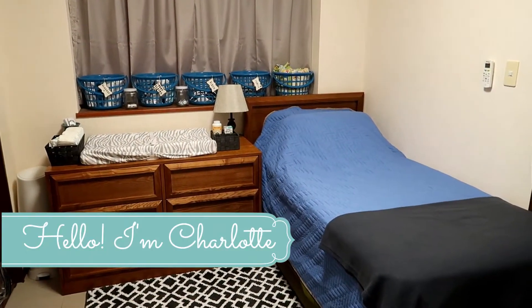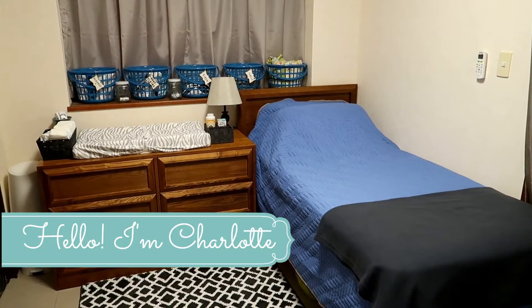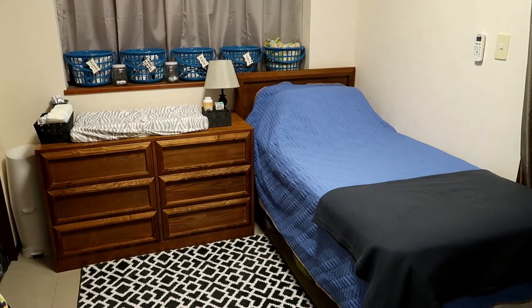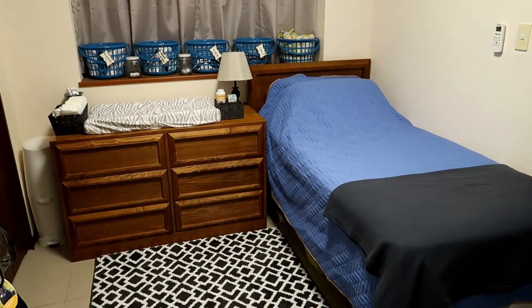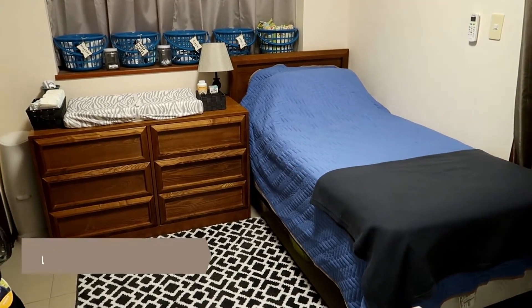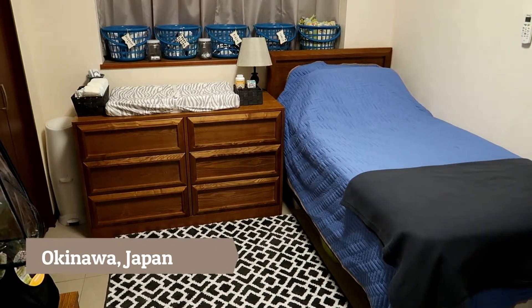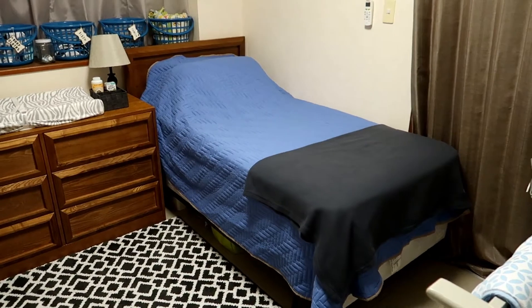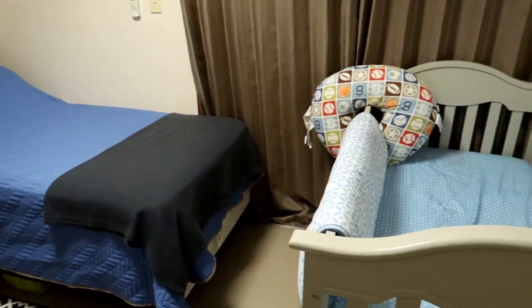All right, so this is the overview of his room. I do have a twin size bed in here because my mother is coming to visit — it is a temporary bed. I'm not sure if we're going to keep it in there after we get back from visiting the States again. We live in Okinawa, Japan, so that's what's going on in here. And while my mother is visiting, I will be having Asher in our room.